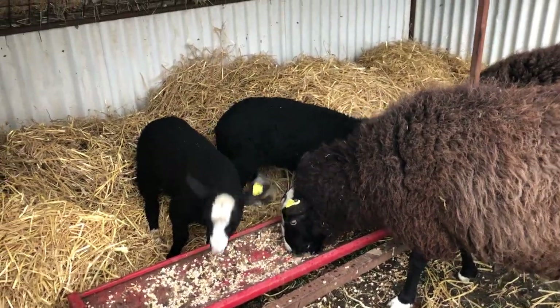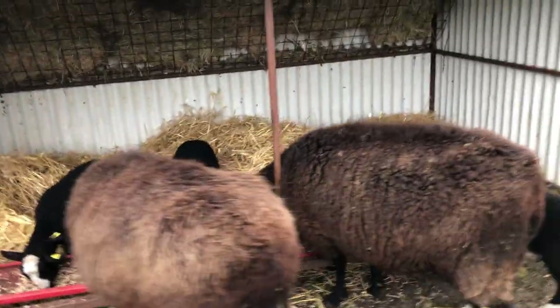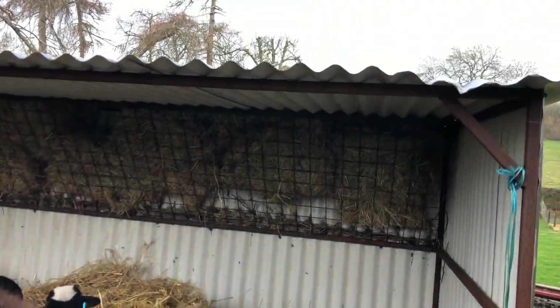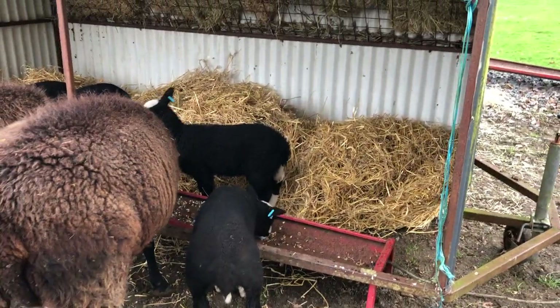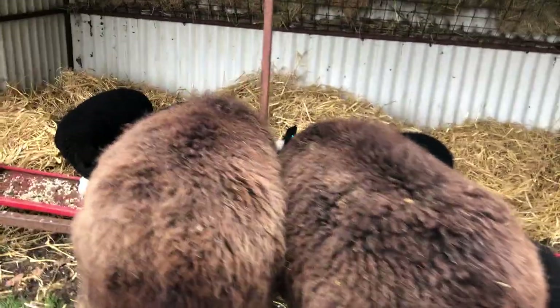So the lambs and ewes have our mobile home. This is a towable house that I designed. See the hay is in the back in the hay rack and feed troughs in front, and there's lots of straw so the lambs can get cozy when the rain comes tonight.